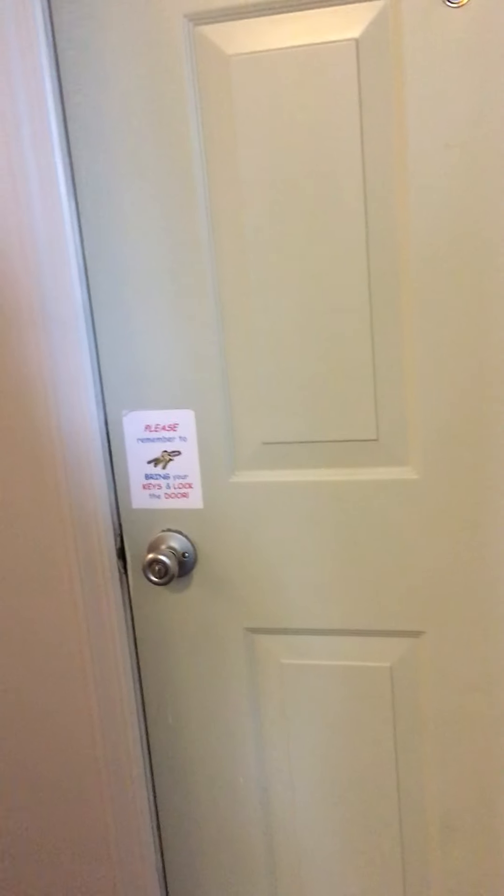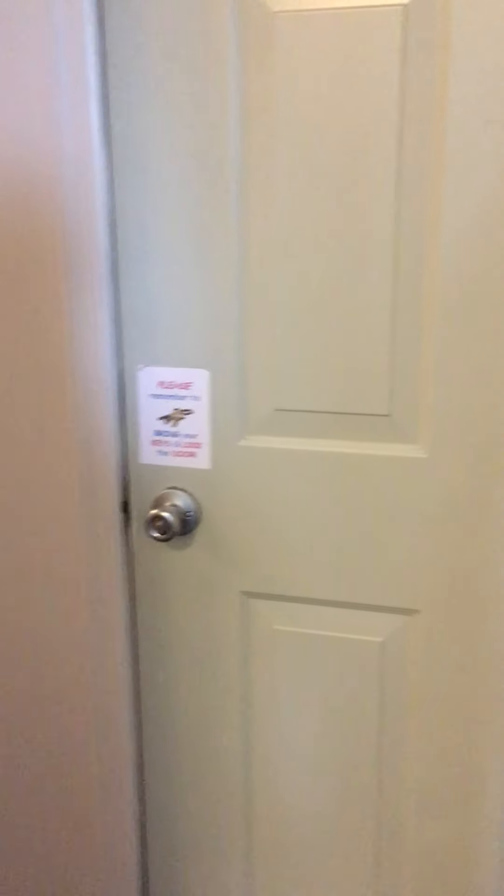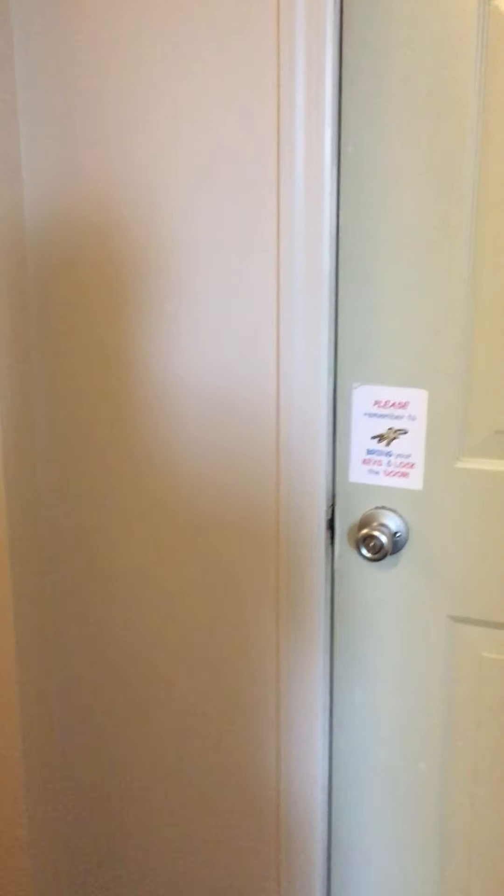This door outside of bedroom five leads to another set of stairs that will take you right downstairs to the front door. So you can enter and exit the apartment through this door upstairs as well. And this concludes our tour for 79A Tompkins Street.